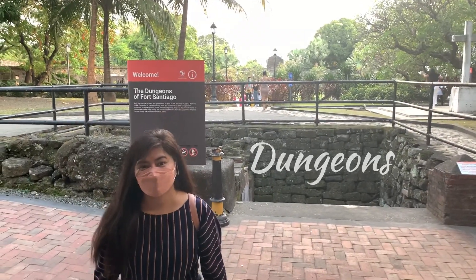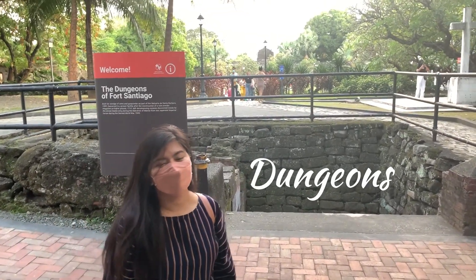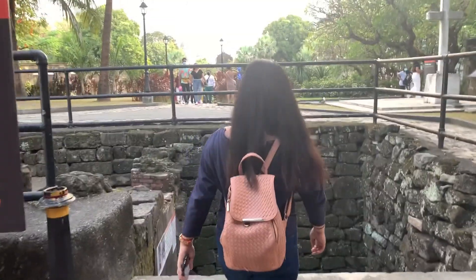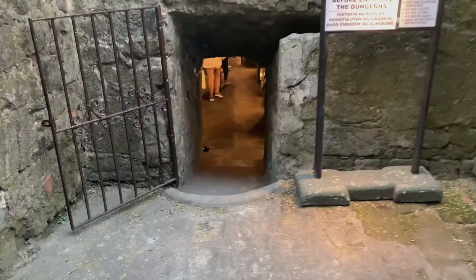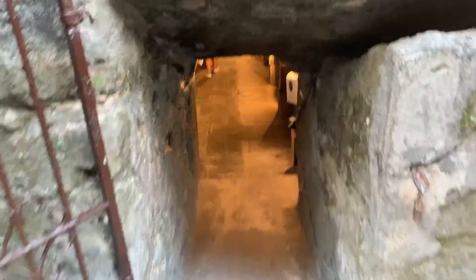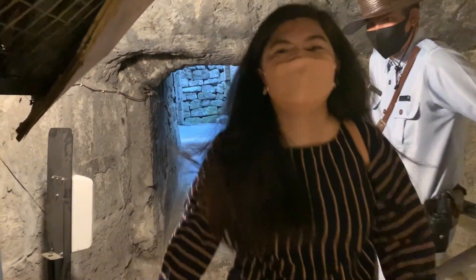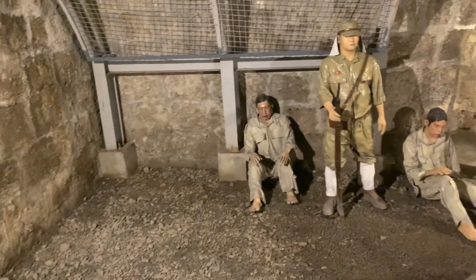We are now entering the dungeons where Filipino rebels were imprisoned and lost their lives. This is the place where Filipino rebels were imprisoned and lost their lives.